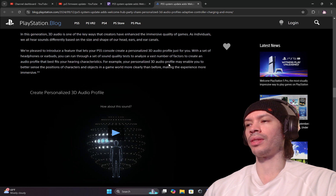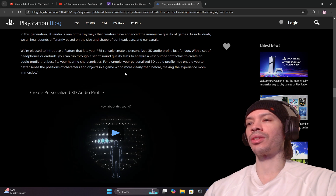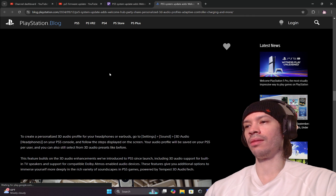For example, your personalized 3D audio profile may enable you to better sense the positions of characters and objects in the game world more clearly than before, making the experience more immersive.